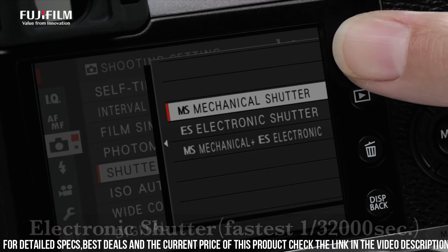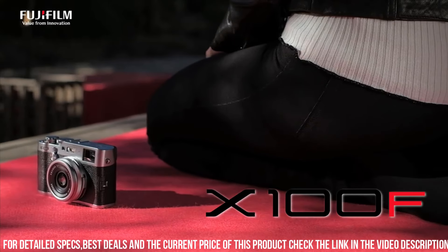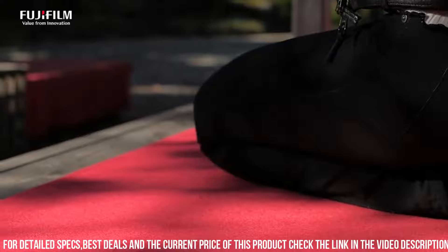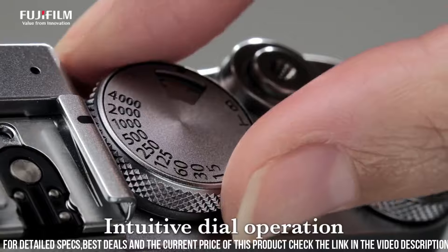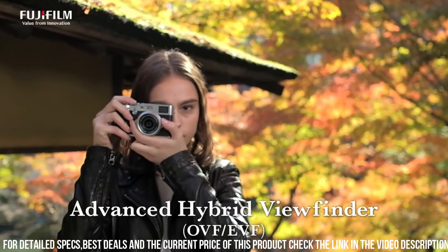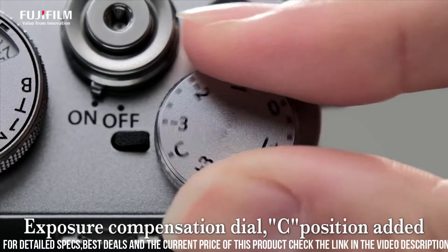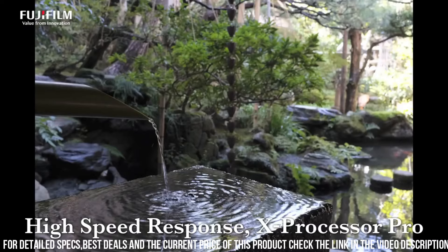Additionally, the camera has a high-speed burst mode, allowing you to capture up to 8 frames per second in full-resolution RAW format. The X100F also has advanced video capabilities, allowing you to shoot full HD video at up to 60 frames per second, with a microphone input and headphone output for high-quality audio. Another great feature of the X100F is its built-in Wi-Fi connectivity, allowing you to easily transfer photos and videos to your smartphone or tablet, making it easy to share your work with others.